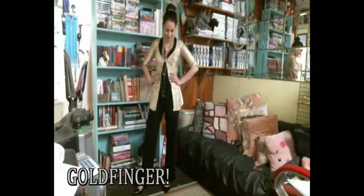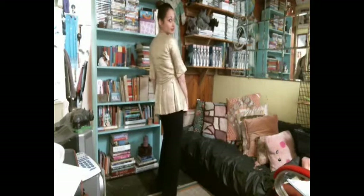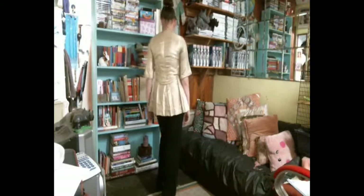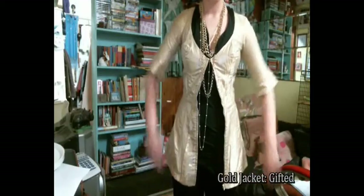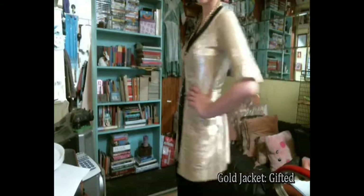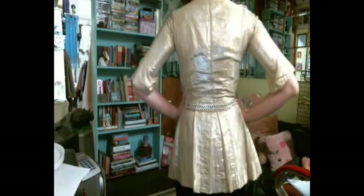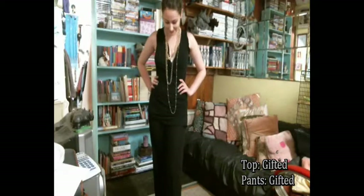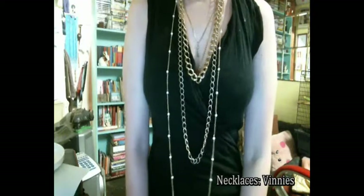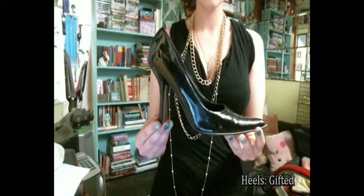This third outfit I nicknamed Goldfinger just because of this fabulous gold jacket that was actually gifted to me by my grandmother. I really love this jacket. I couldn't find a way to wear it casually so I decided to pair it with all black to keep all the focus on the jacket, and I would definitely wear this out on the town. I kept it simple with a black shirt, black pants, and I wanted to accessorize so I went with some gold chain necklaces and, to keep along with the black theme of the outfit, I went with my black heels.